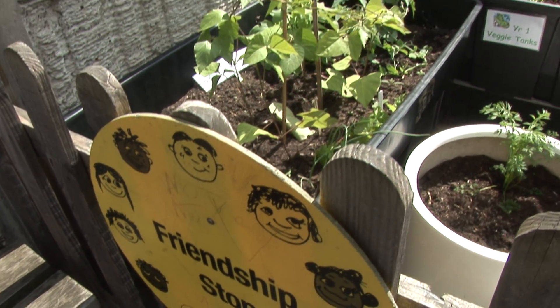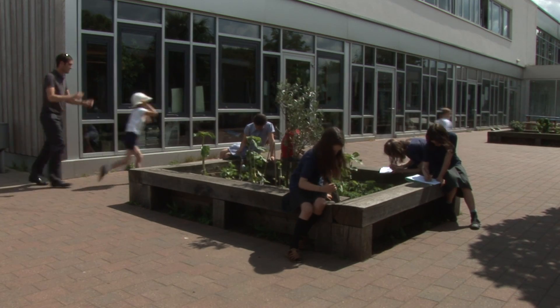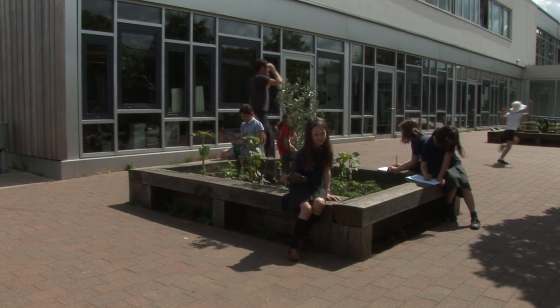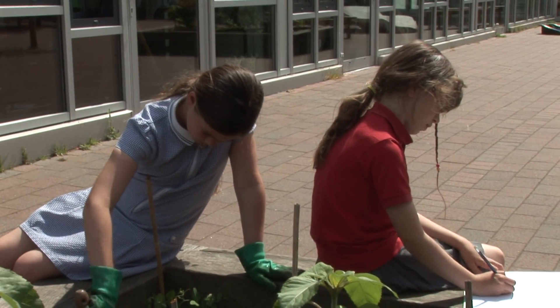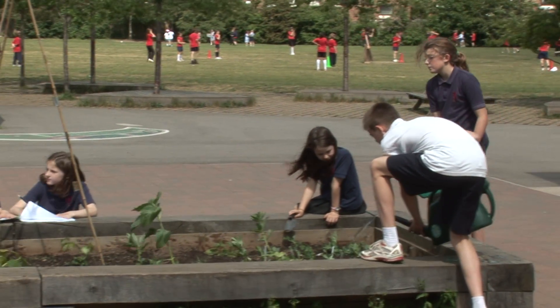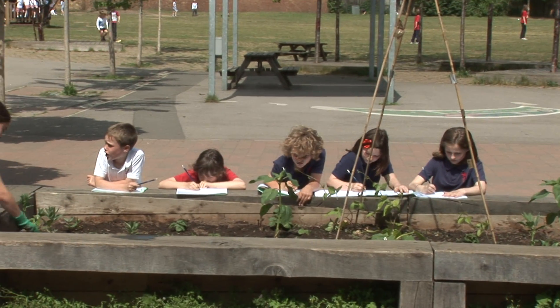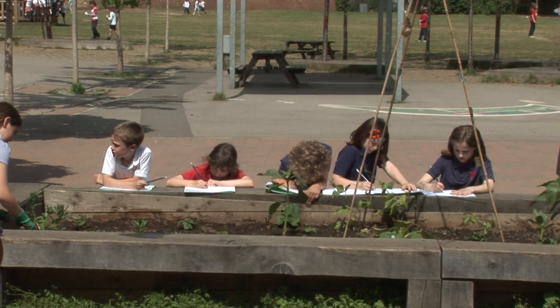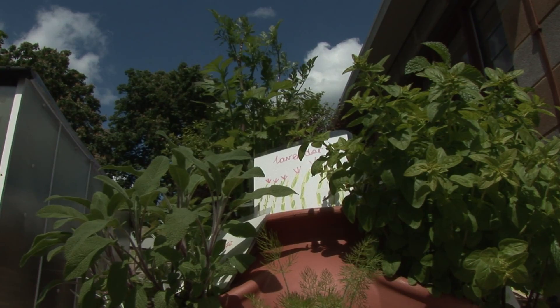This is the school's vegetable patch. There's one for each year group and it's where children learn to grow and look after vegetables. Some of the things we grow are even used for school dinners. Gardening at Collis starts with the nursery children who are as young as three.